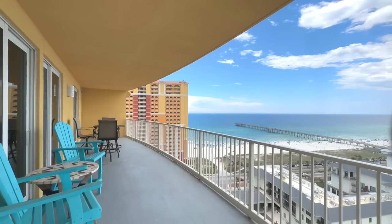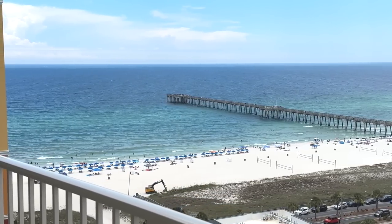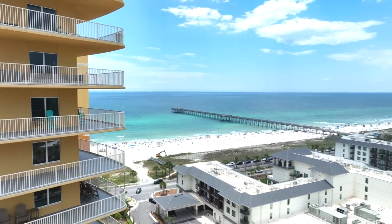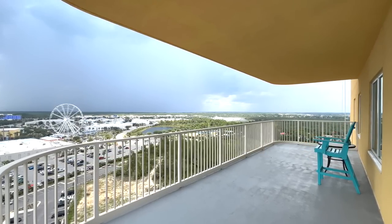Most Gulf-front condos look straight out at the ocean — you see beach and water but not much else. Here, since the building sits at about a 45-degree angle to the beach, you have views all the way down the coast, and at night you can still take in all the sights and sounds of the activity at Pier Park.